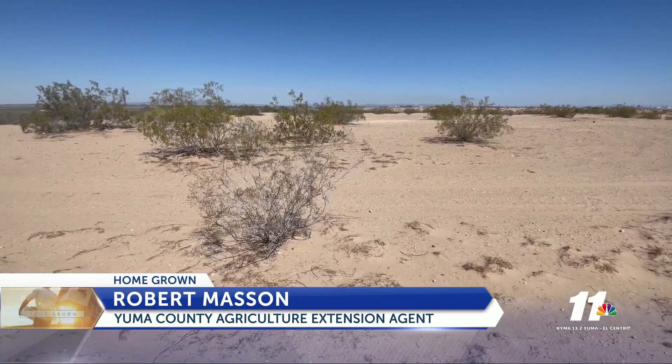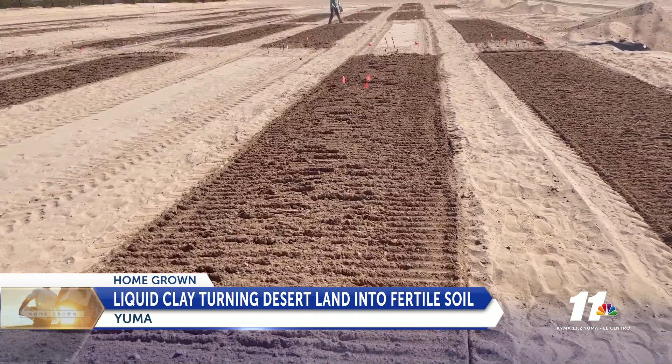If we can do something to convert the land up here to look like the land down there, we can increase the amount of land that we use in agriculture in Yuma to grow vegetables.